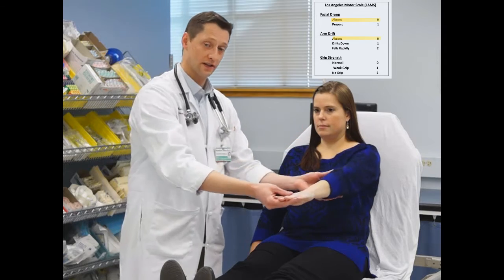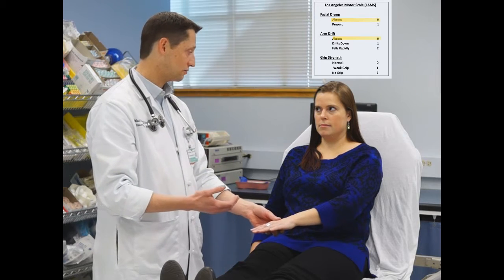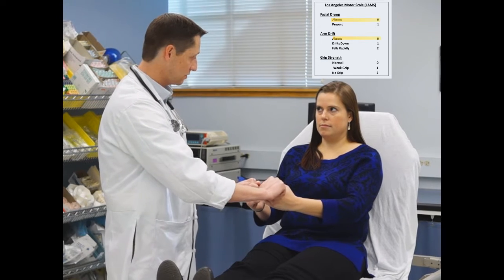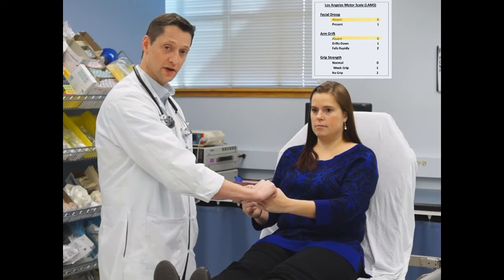The score for arm drift is zero for full strength, one for a mild slow drift, and two for a complete drop. The last component is grip strength — you want to test both hands at the same time. Ask the patient to squeeze, and look to see if you've got symmetric grip strength. Mild loss of grip strength scores a one; total loss scores a two. What we're looking for is a score of four or five, which would predict a large vessel occlusion of the ICA or MCA territory. That patient needs to go to Rhode Island Hospital's Comprehensive Stroke Center for interventional therapy and clot retrieval.